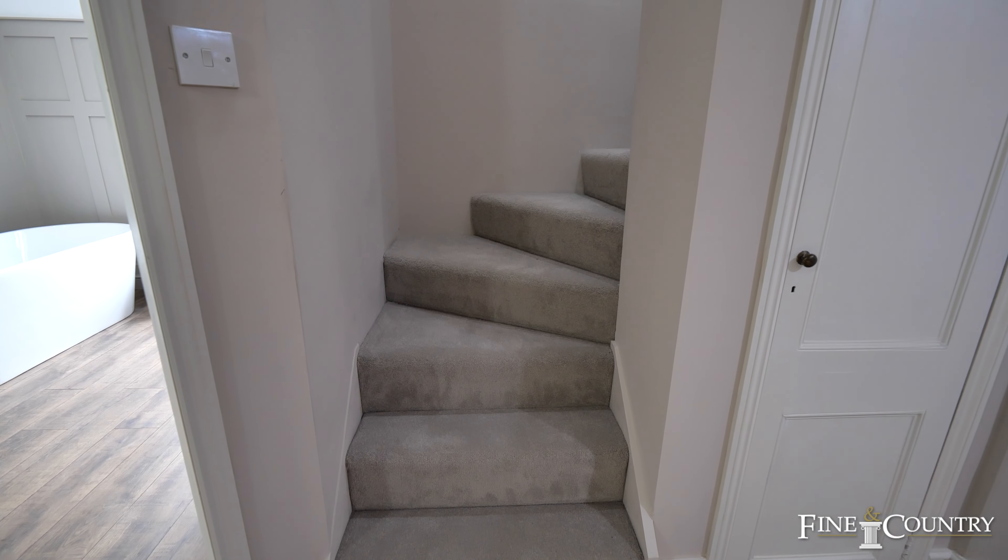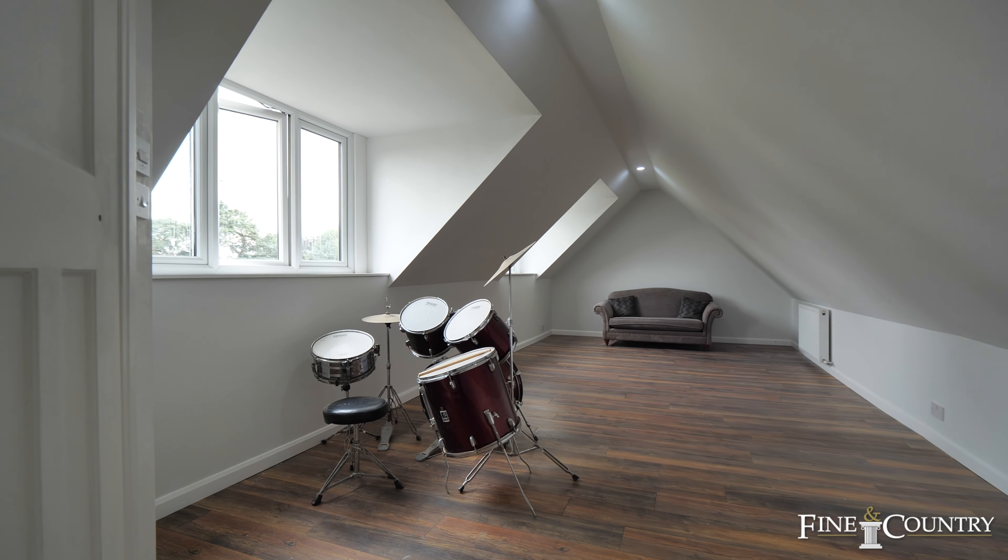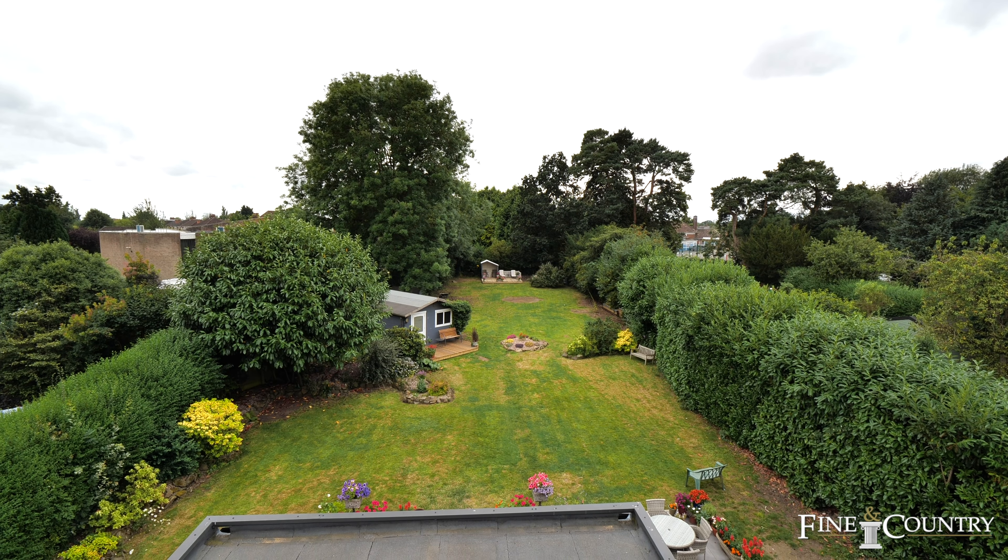The second floor plays host to two further rooms, one with an en suite bathroom — perfectly versatile as a teenager's retreat, cinema room or gym.